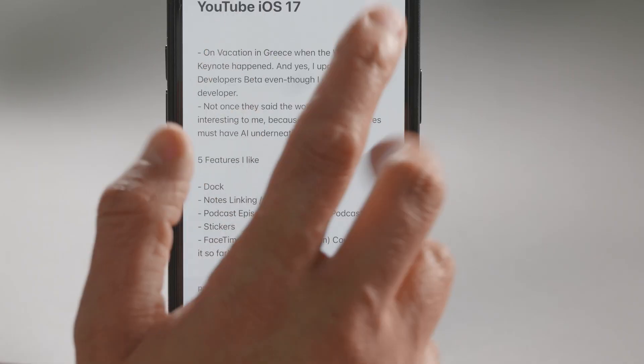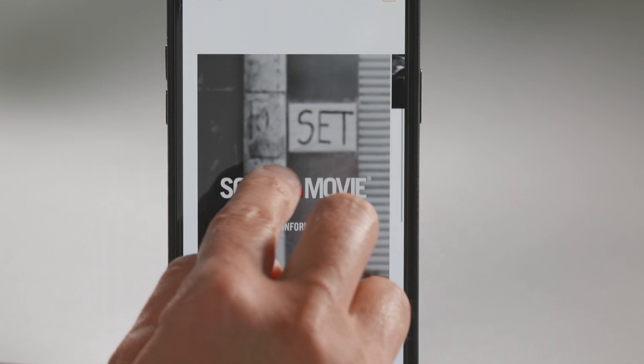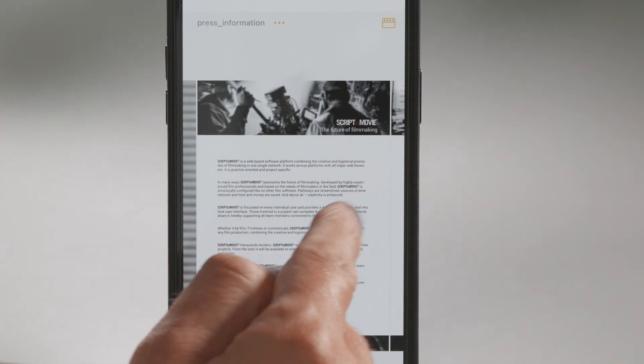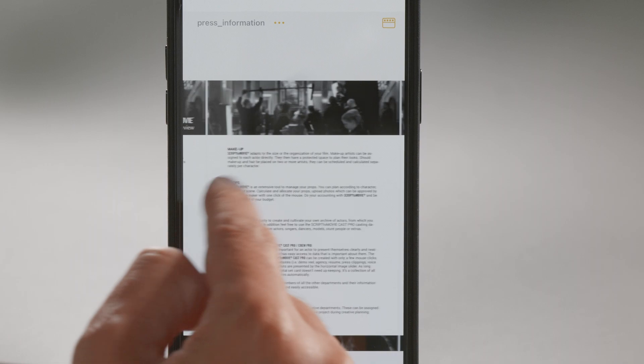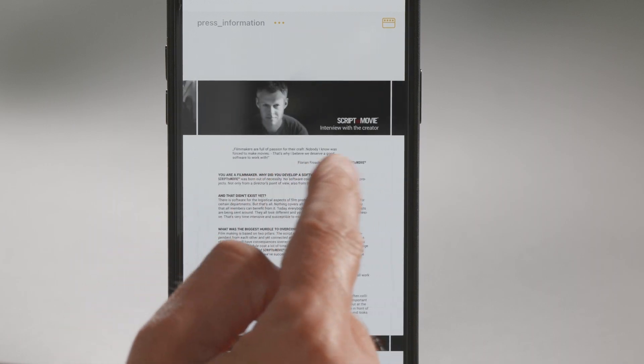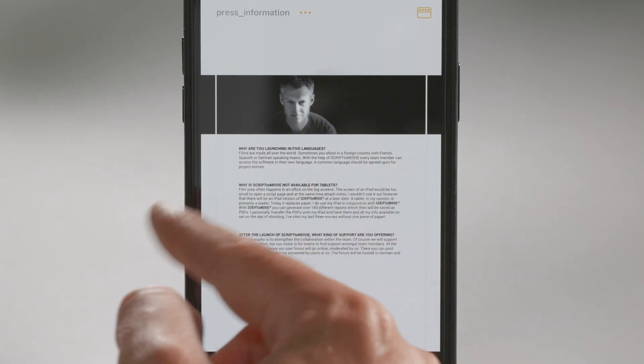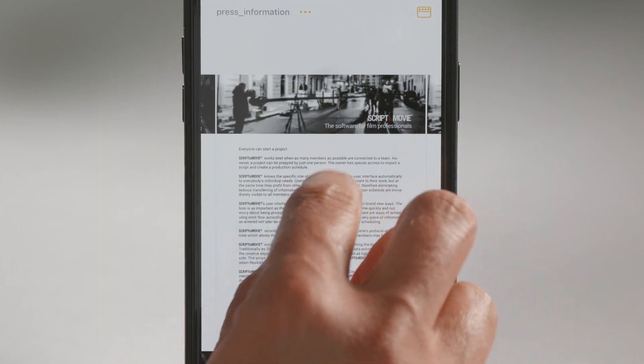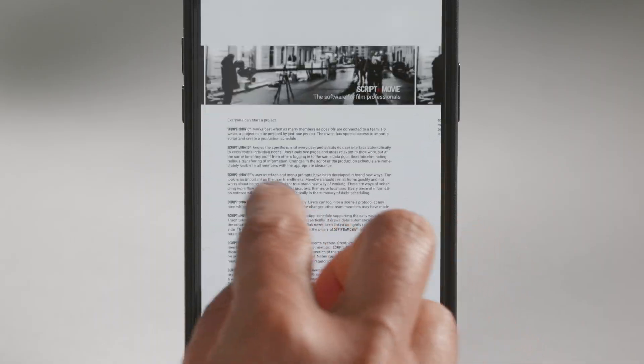The second feature is the Notes app, and I really like two new things I want to show you. I have here my notes for this video, and I imported a PDF — press information from software I used to develop. Now it's open and I can scroll horizontally through this PDF. Until iOS 16, you could only see the first page; if you wanted to see the whole PDF you needed to open it in a PDF reader, which was annoying. Now you can open it within the Notes app and scroll within it. You can even enlarge it. This is a fantastic new feature.